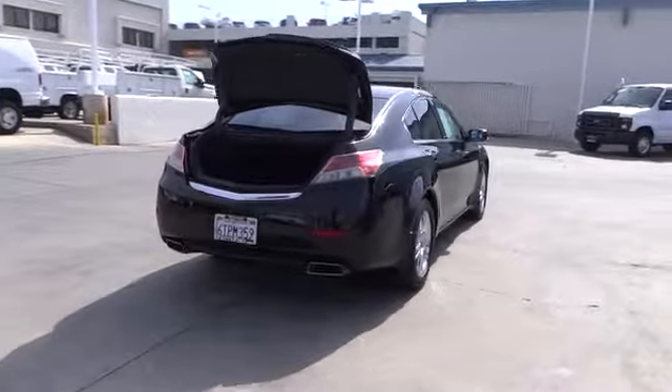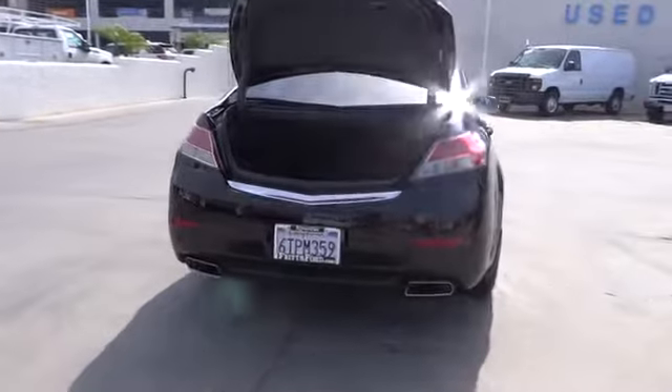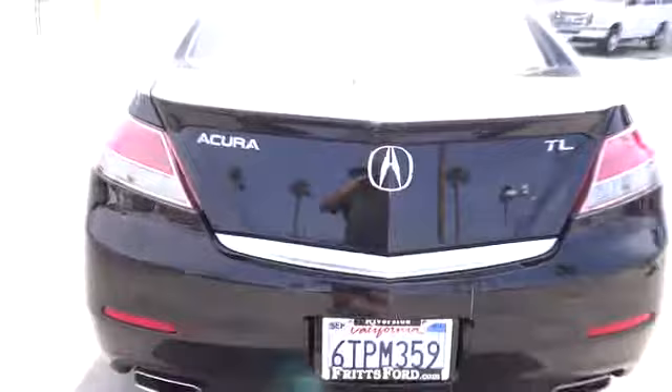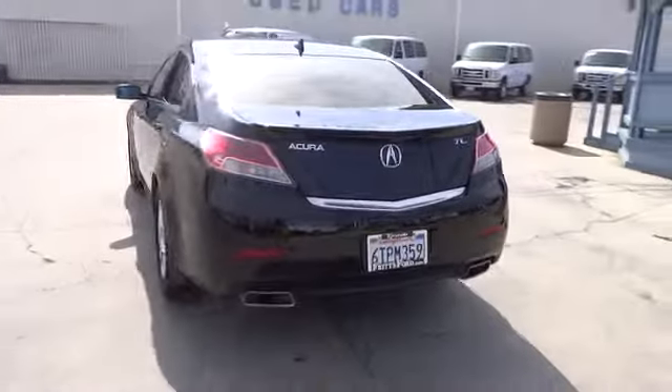Here are some of this vehicle's great options: stability control, navigation system, premium wheels, heated seats, anti-lock braking system, traction control, dual front airbags, and air conditioning.